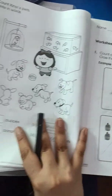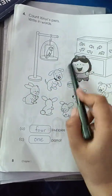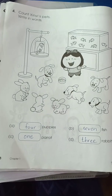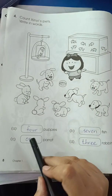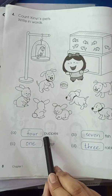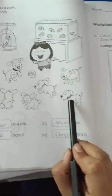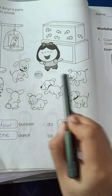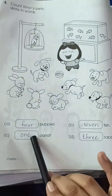The last page is Count Zinnie's Pets. Zinnie has some pets and you have to count the pets and write them in the given boxes. First, count the puppies — how many puppies are there? 1, 2, 3, 4 — 4 puppies. How many parrots? Only 1 parrot.